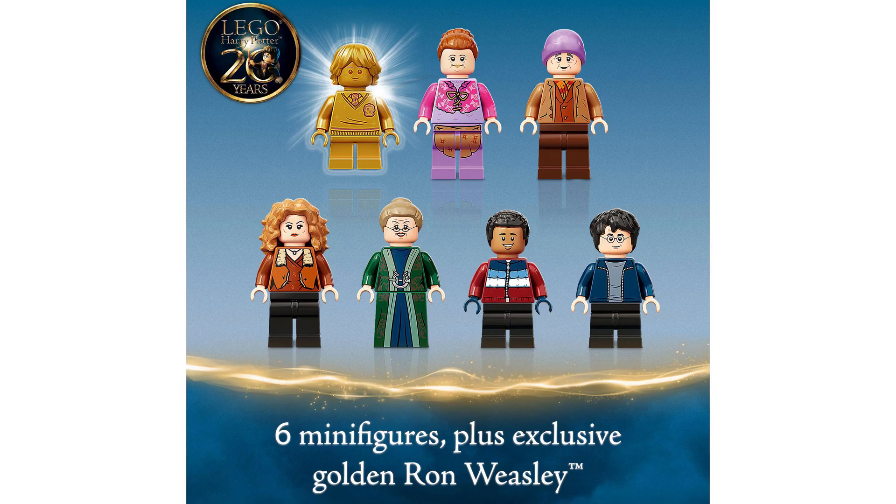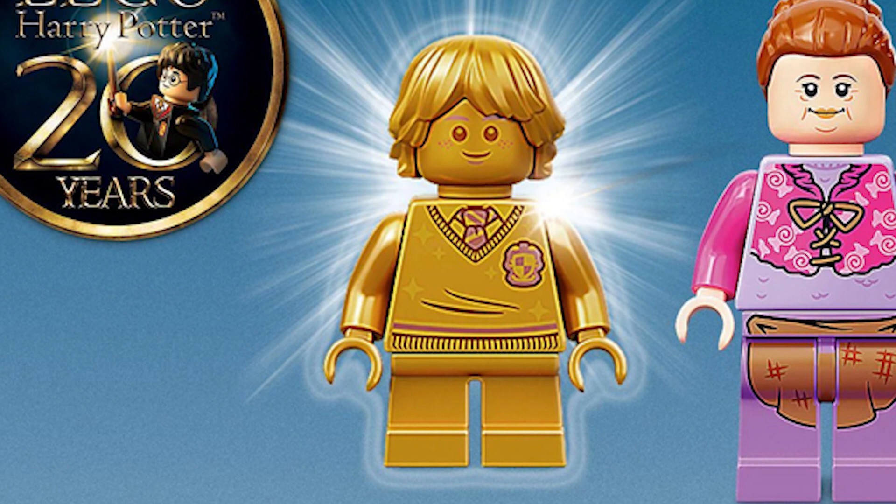This set contains seven minifigures, six of which are exclusive, and the Harry Potter is the one exclusive one who shows up in a book. It also contains a 20th anniversary Ron Weasley minifigure, which is really nice as it ties in with the 20th Harry Potter anniversary.